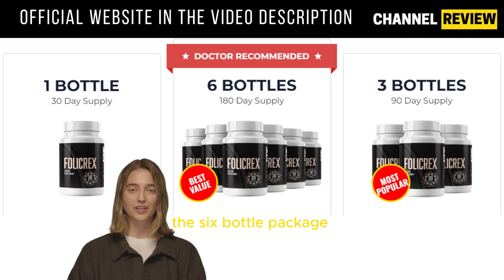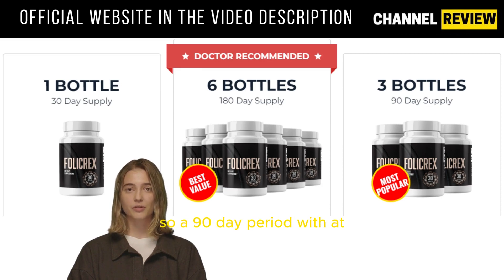For the utmost results and safety, the six-bottle package is highly recommended. This comprehensive approach addresses inflammation within your scalp, intestines, and follicles. For the best outcome, a 180-day usage plan is ideal. Keep in mind that individual inflammation levels vary, so a 90-day period with at least 3 bottles is a reasonable starting point.